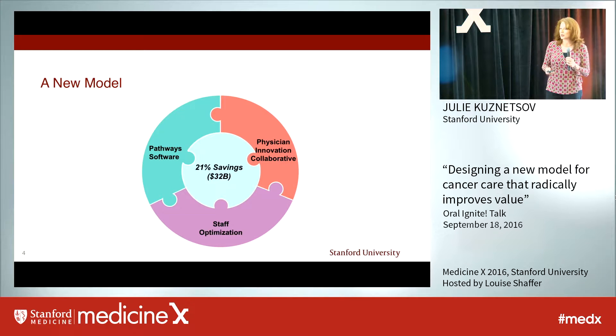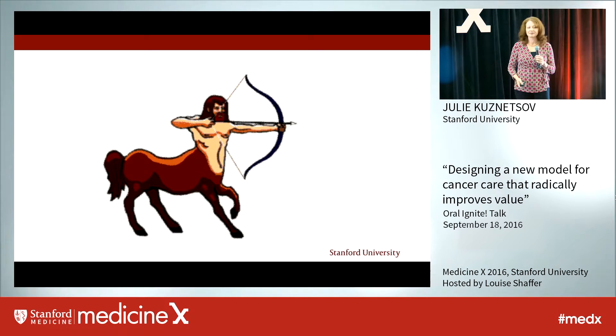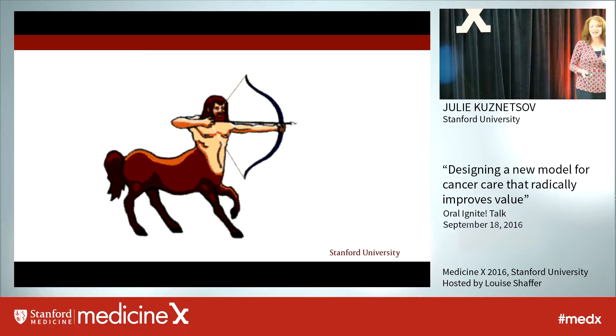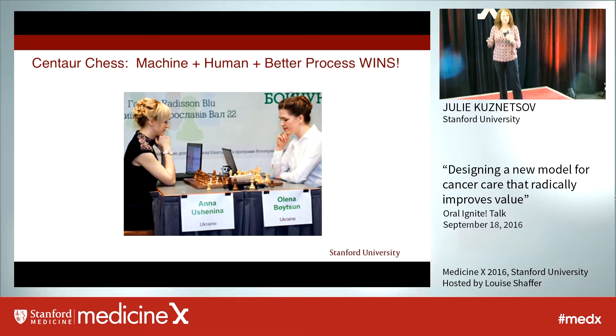But before we talk about each of the parts, I need to show you a very important source of inspiration for the model. That's probably not what you were expecting. You may be asking, what does a centaur — a half-man, half-horse mythical creature from ancient Greece — have to do with a model for cancer care? The secret is you actually have to fast forward about 25 centuries to a more contemporary type of centaur: centaur chess.